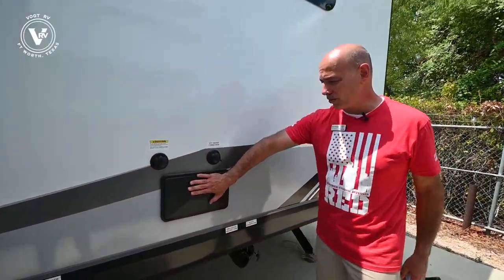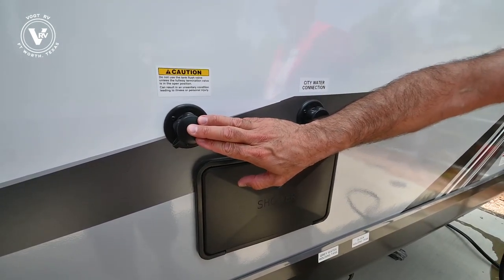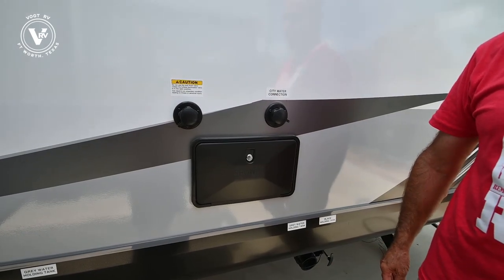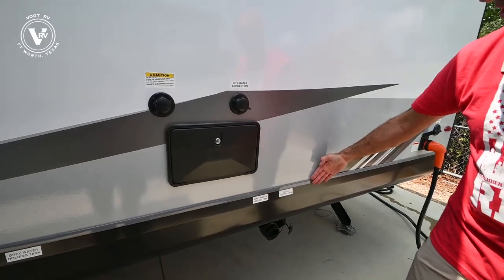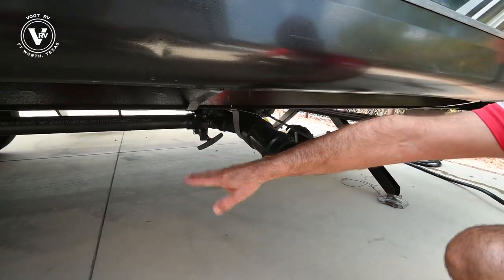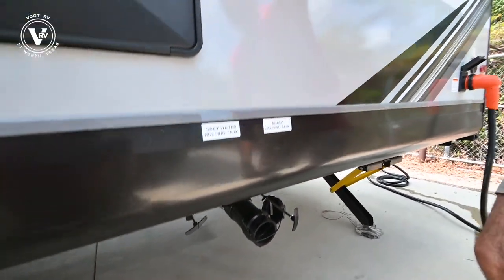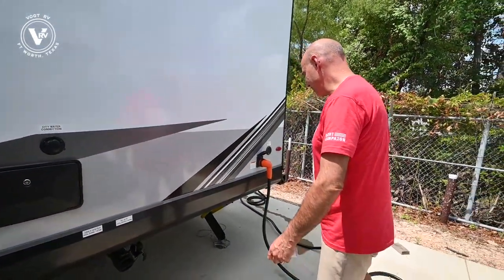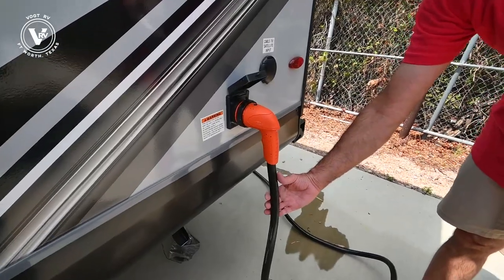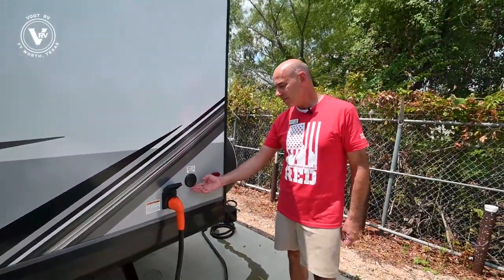Outdoor shower here — hot and cold. Pop this lid down and we have a hot and cold shower. Black tank flush right here — pop a hose on here, open up your sewer valves and let this run. It does a fantastic job of keeping your black tank clean. Jayco does a nice job labeling all your connections — gray tank, black tank, color-coded as well on your sewer outlet. And our city water connection up on top here. Takes the guesswork out of it, especially if you're doing this for the first time. Detachable power cord — I can tell by the size we're in a 50 amp coach here.